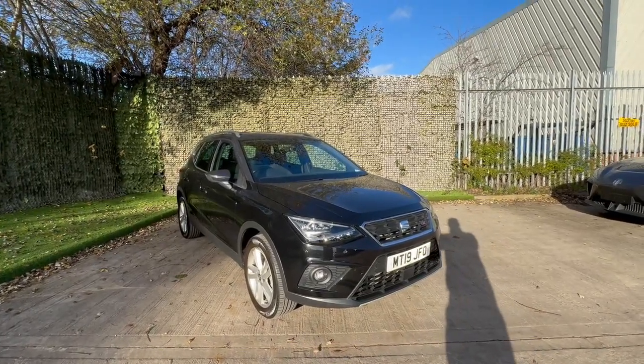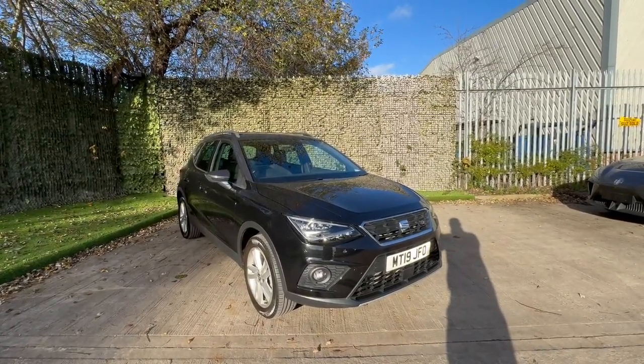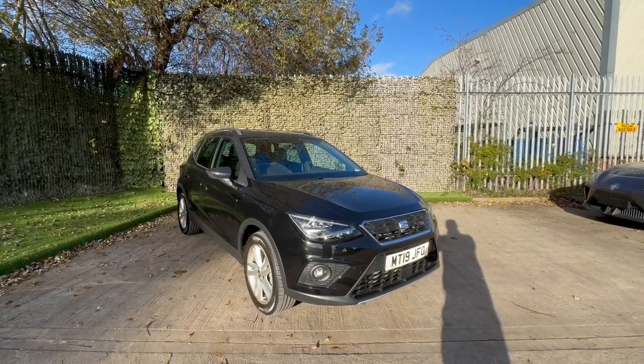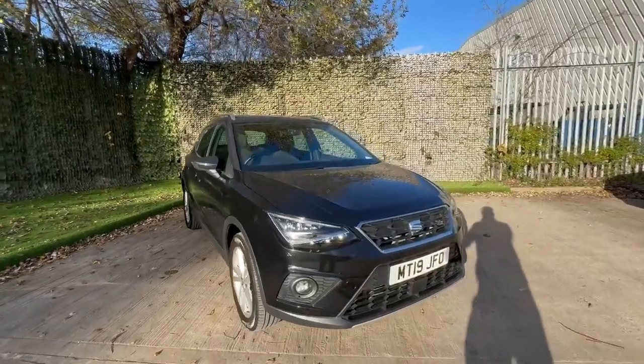Hello and good morning. Ross here from Lusker Motors here in Lees. Many thanks for your inquiry. This is a 2019 Seat Arona FR Sport, and I'm here to show you around and give you a bit of an insight into the condition.